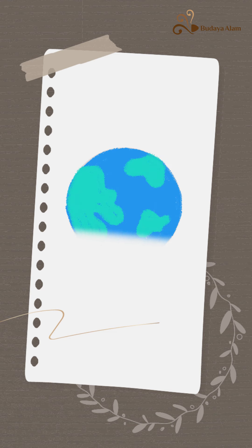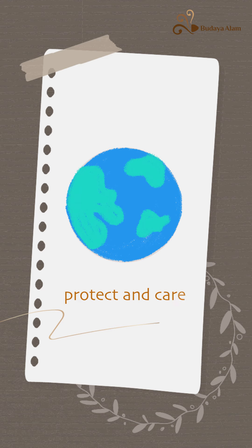Let EcoEnzyme be your best household helper. Discover the miracle of EcoEnzyme. We can protect and care for Mother Earth from the kitchen by making and using EcoEnzyme.